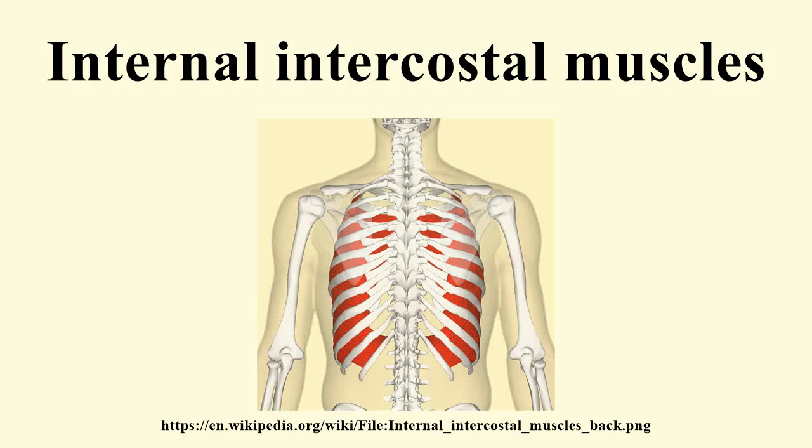The internal intercostal muscles are a group of skeletal muscles located between the ribs. They are 11 in number on either side.